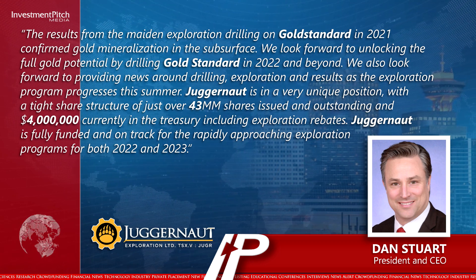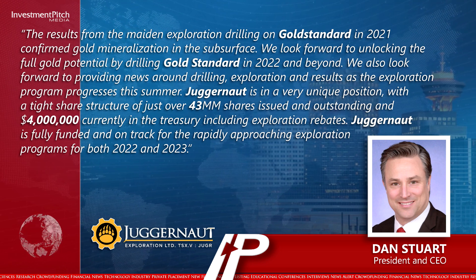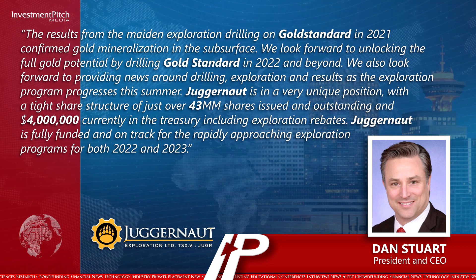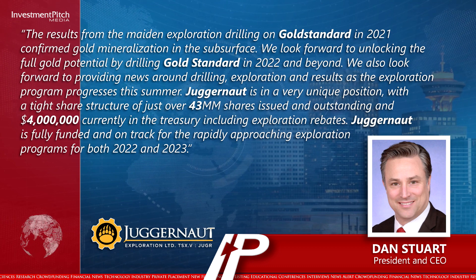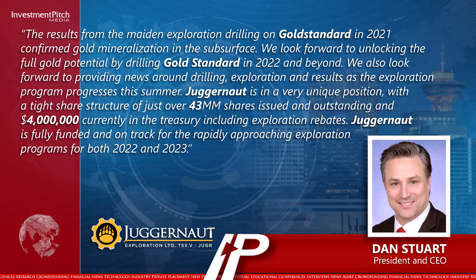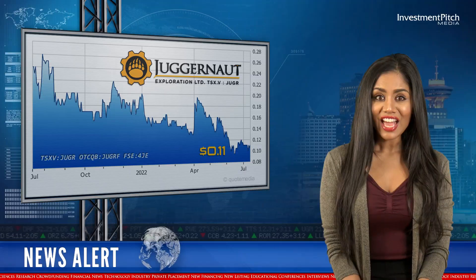Juggernaut is in a very unique position with a tight share structure of just over 43 million shares issued and outstanding, and 4 million dollars currently in the Treasury, including exploration rebates. Juggernaut is fully funded and on track for the rapidly approaching exploration programs for both 2022 and 2023. The shares are trading at 11 cents.